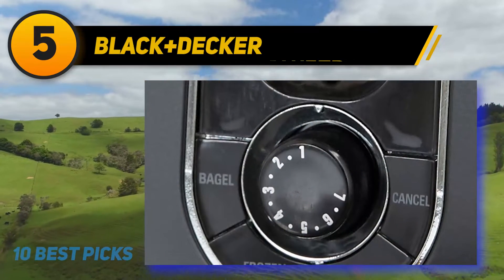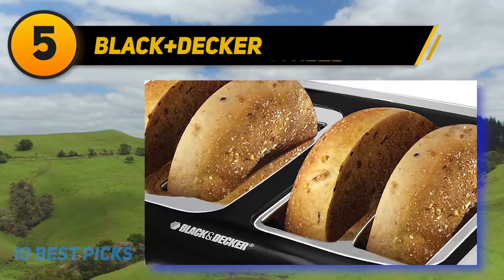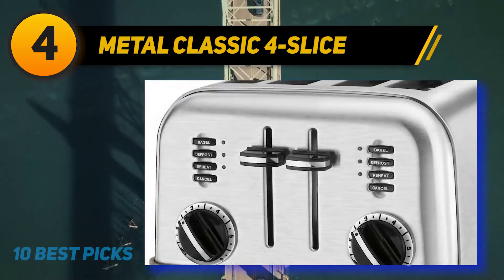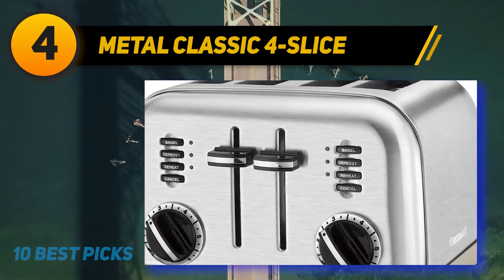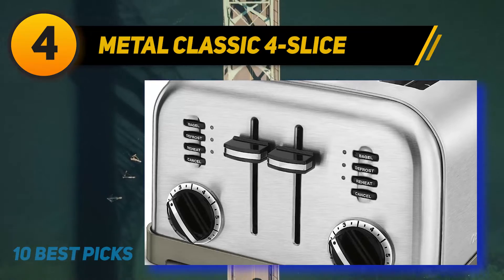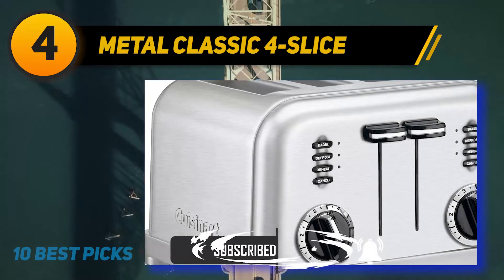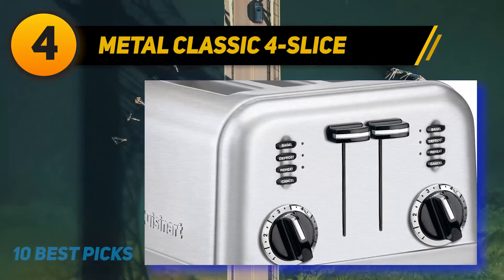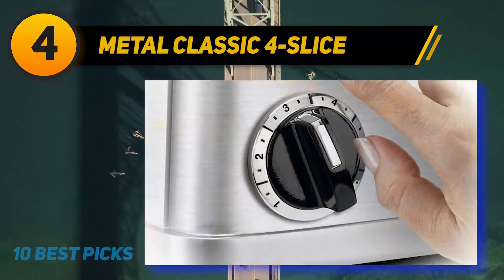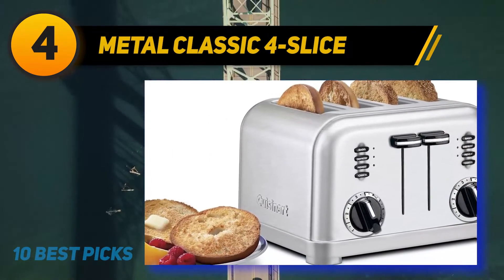You will also forget about guesswork with this toaster, due to the one-touch toast selections including reheat, defrost, a bagel setting, and cancel. The toaster will decide how long each process should take. Coming in at number 4 on my list: the Metal Classic 4 Slice. Another masterclass from Cusinert is the CPT-180 model that possesses the convenience of a 4-slice toaster so you can make your toasts faster. The outstanding feature is the dual control panel, which makes it a two-in-one toaster whereby you can control two slots separately at once, preparing a muffin and a bagel at the same time. It has a high lift carriage to help you get your toast efficiently without the risk of burning your fingers, and it will eliminate jam toasts. The slots are extra wide at about 1.5 inches and will comfortably accommodate thick slices of bread.